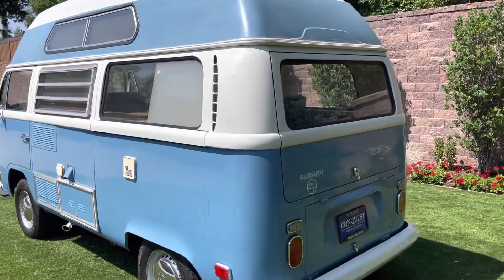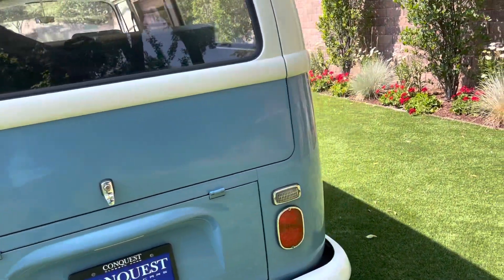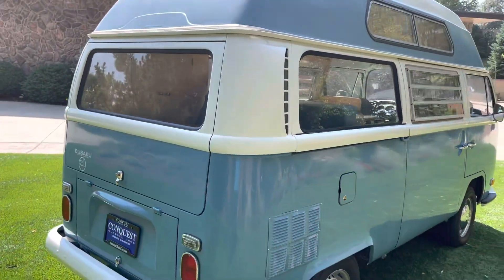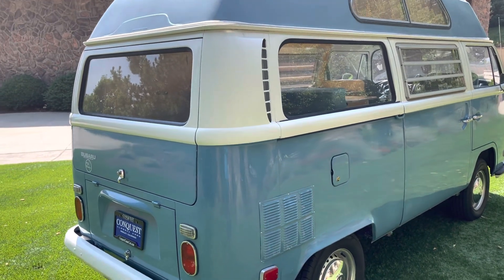This bus is actually pretty unique. It came out of Southern California originally. It was actually purchased by a local VW collector and restorer who was actually the one that did the Subaru swap and conversion and redid the interior on this one.